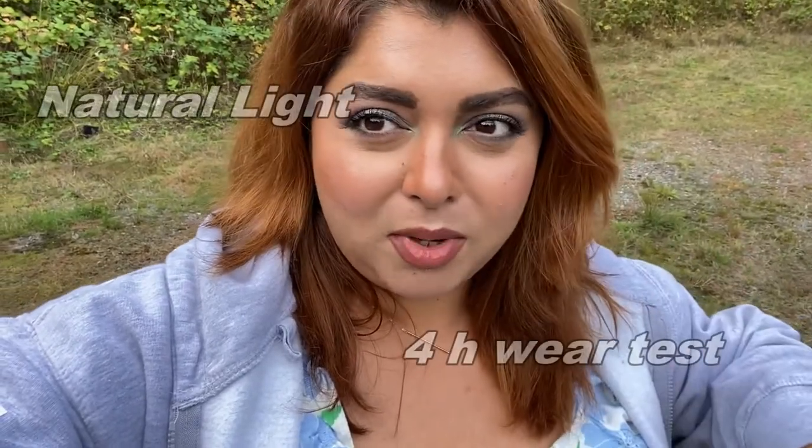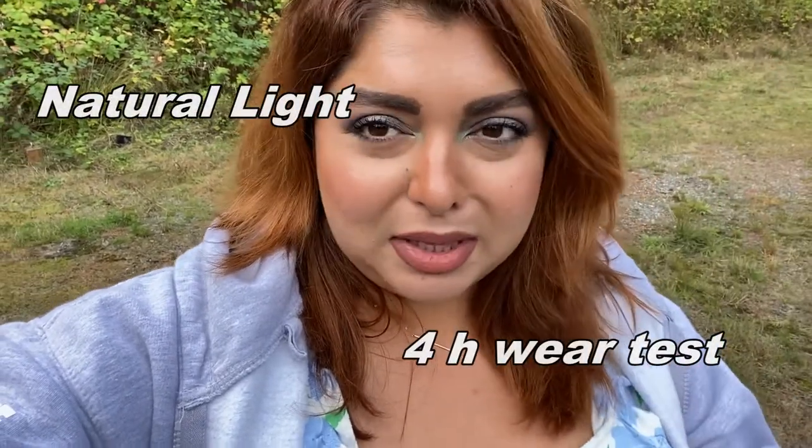It's been four hours and this is how it looks now. It's settling a little into my lines and getting dry around my nose and mouth. My forehead and nose are a little on the oily side, while the rest of my face is still looking pretty good but slightly dry. The dryness issue is persisting.